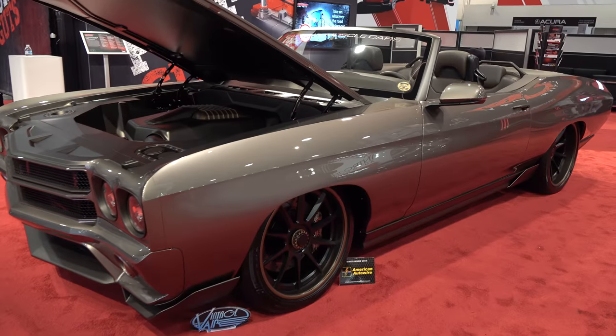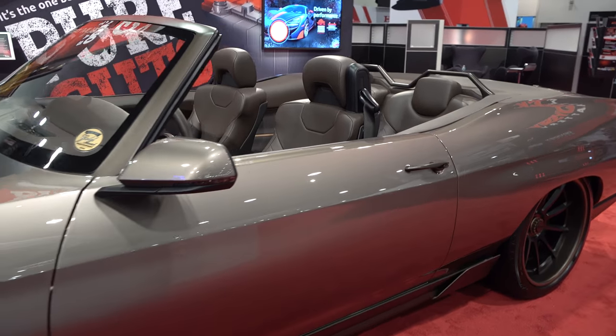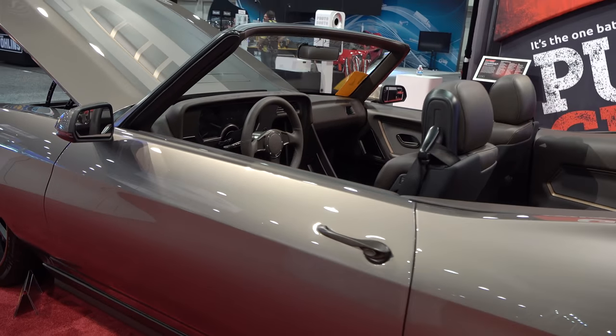Coming to you from the international headquarters of ScottyDTV. I was at the 2018 SEMA show and I came across a 1970 Chevelle I think y'all are gonna like. Let me get the camera turned around and we'll take a quick look at it. Although the generation before this one has grown on me, I've always been a fan of this generation Chevelle.